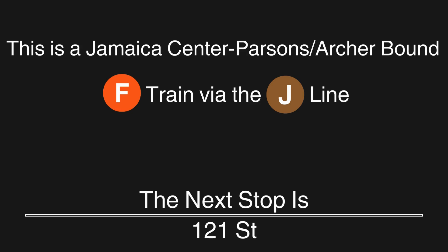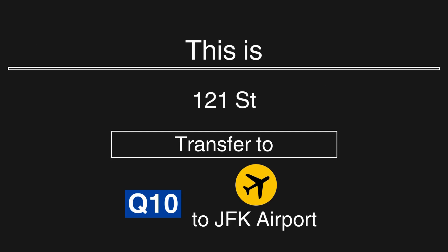This is a Jamaica Center Parsons Archer-bound F train via the J line. The next stop is 121st Street. This is 121st Street. Transfer is available to the Q10 bus to JFK Airport.